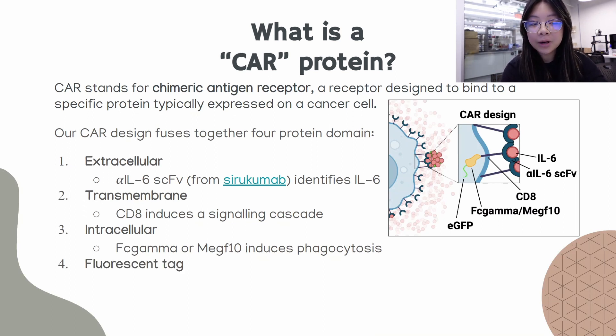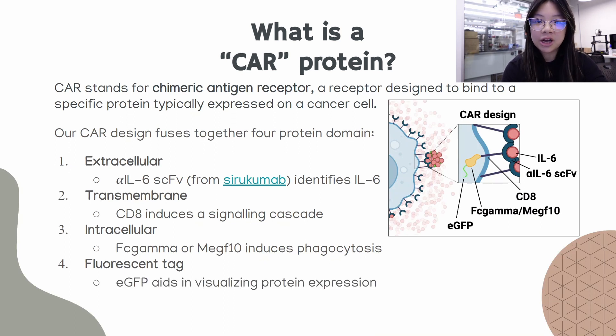The last component is the fluorescent tag. We are utilizing EGFP, or green fluorescent protein, in order to help visualize if our protein was expressed in the macrophage.